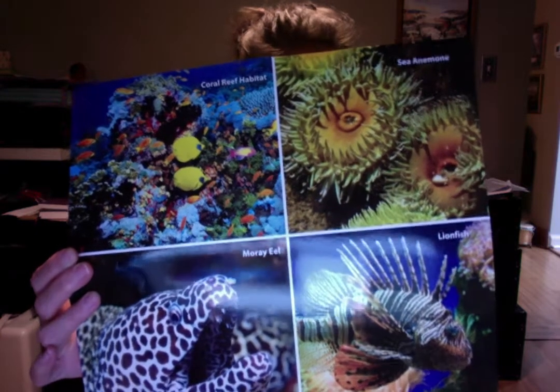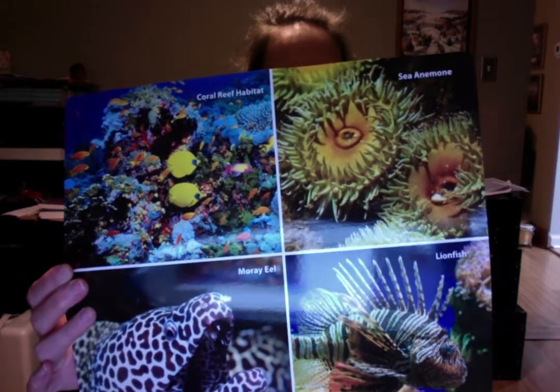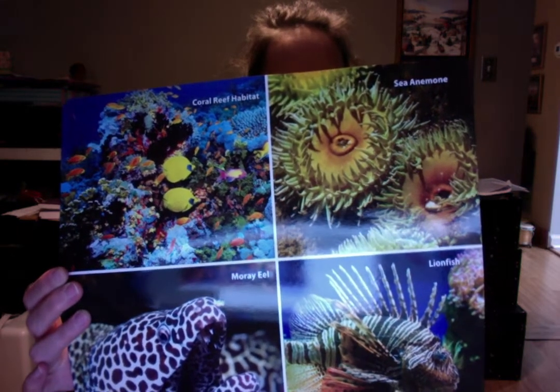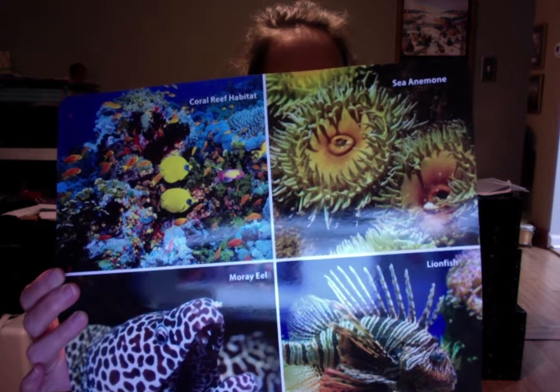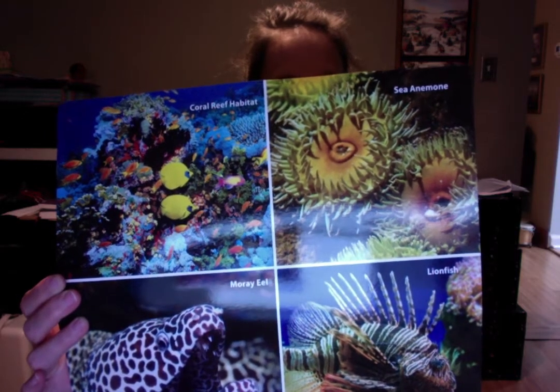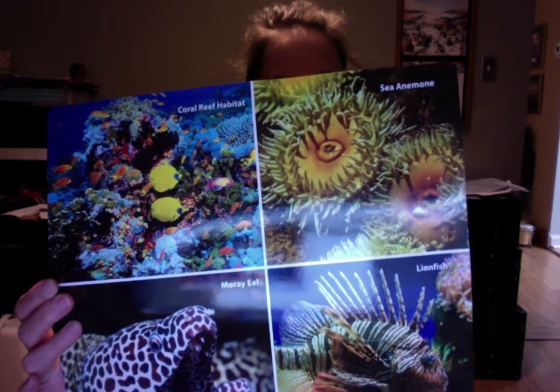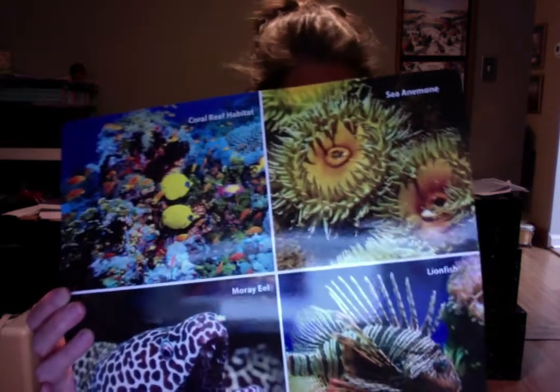So what are some animals that live around the coral reef? Lobsters, shrimp, crabs, sharks, barracudas, butterfly fish, mandarin fish, lionfish. Many, many colorful fish.